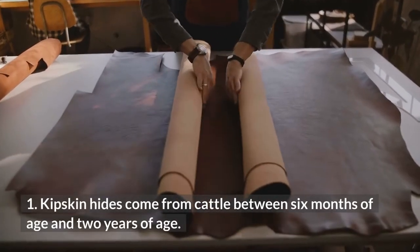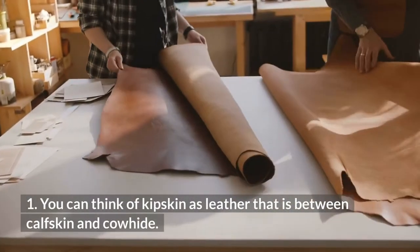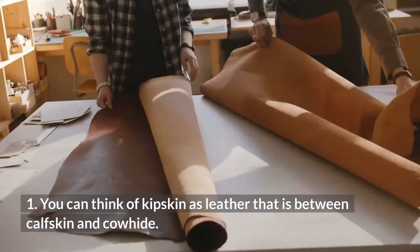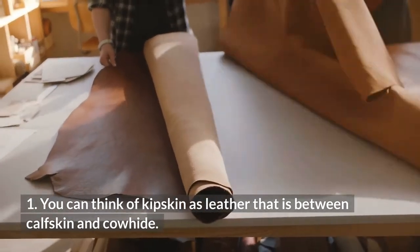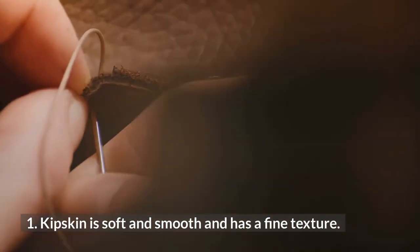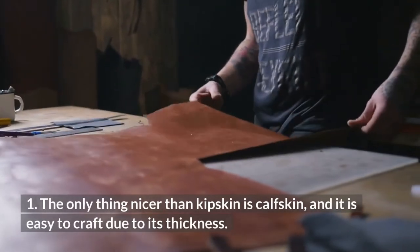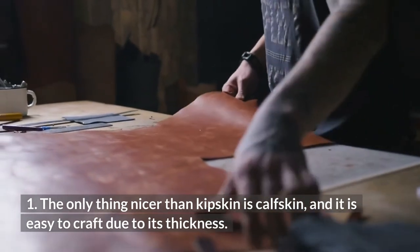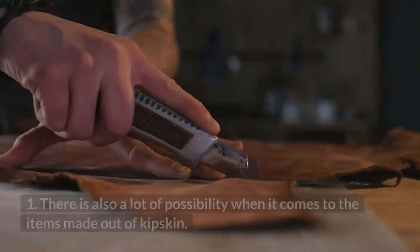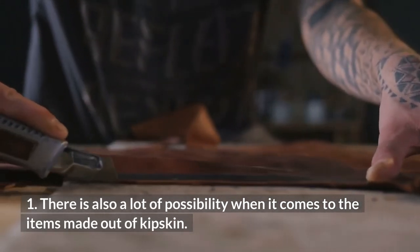Kipskin hides come from cattle between 6 months of age and 2 years of age. You can think of kipskin as leather that is between calfskin and cowhide. Kipskin is often called calfskin in Europe. Kipskin is soft and smooth and has a fine texture. The only thing nicer than kipskin is calfskin, and it is easy to craft due to its thickness. There is also a lot of possibility when it comes to the items made out of kipskin.